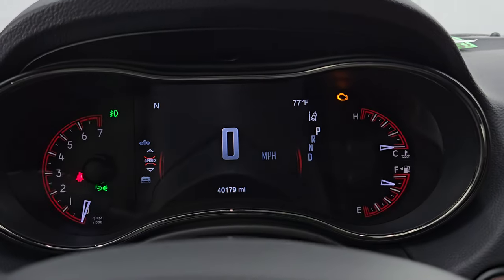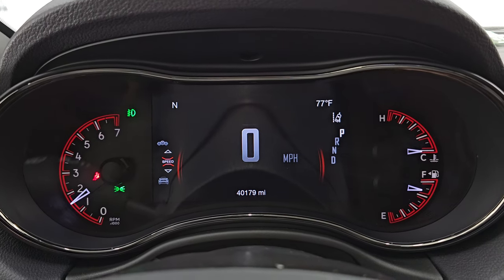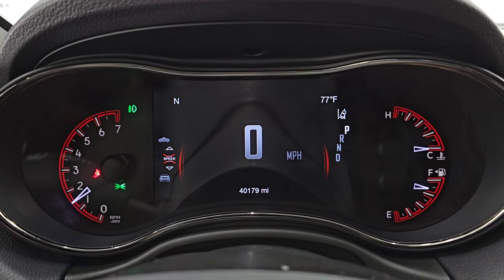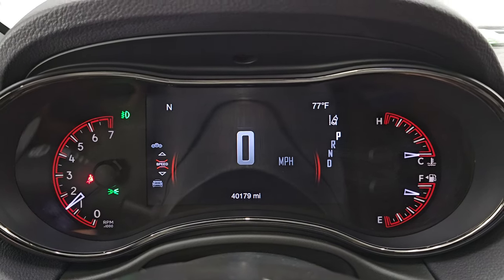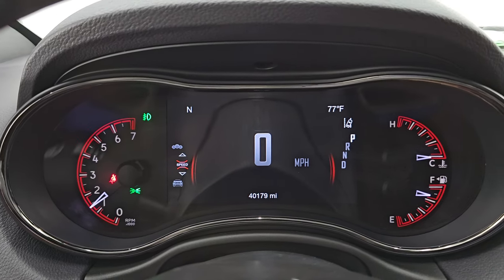Let's start it up and take a look under the hood and check out all the lights. You also get an outside temperature display and digital speedometer. And you can see there are no check engine lights or anything like that. Starts right up.